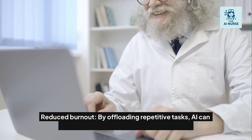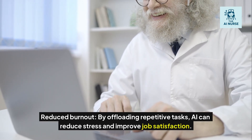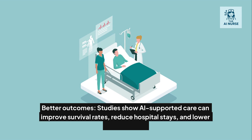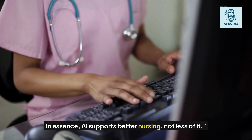Reduced burnout: by offloading repetitive tasks, AI can reduce stress and improve job satisfaction. Better outcomes: studies show AI-supported care can improve survival rates, reduce hospital stays, and lower readmissions. In essence, AI supports better nursing, not less of it.